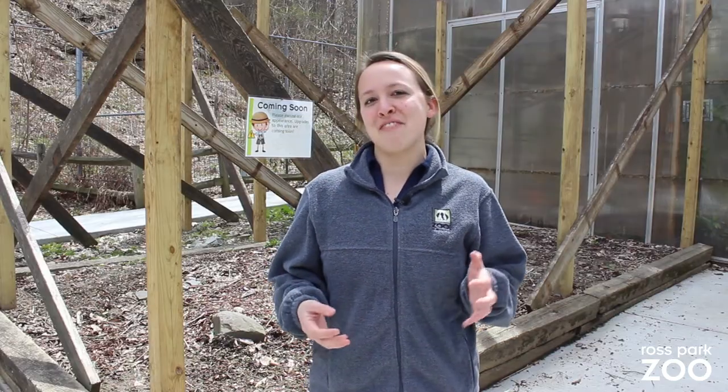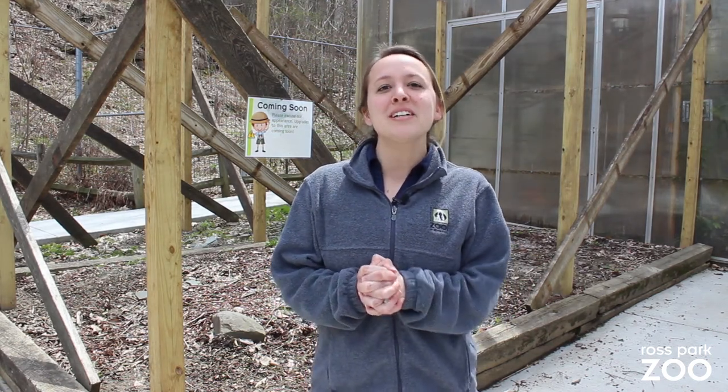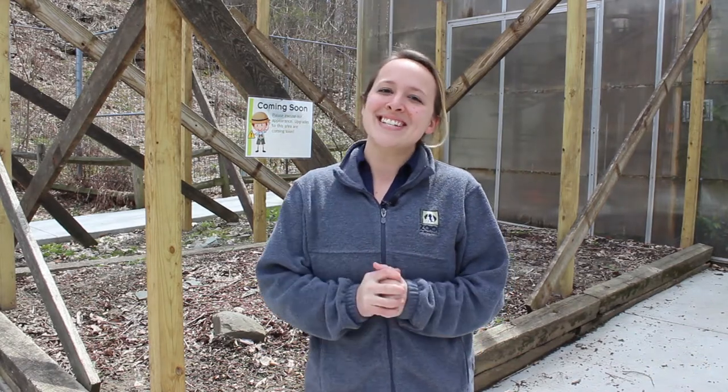So those are some of the renovations that the Ross Park Zoo staff have been working on. Make sure you head to rossparkzoo.org for more updates and fun educational videos. Until next time!